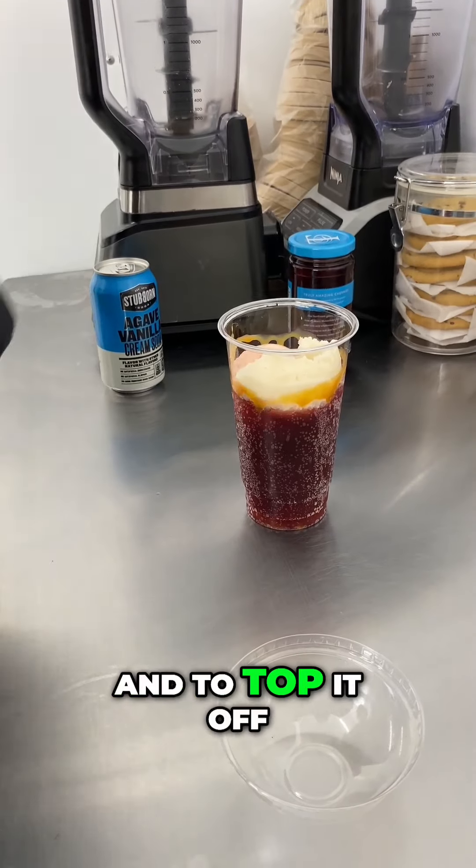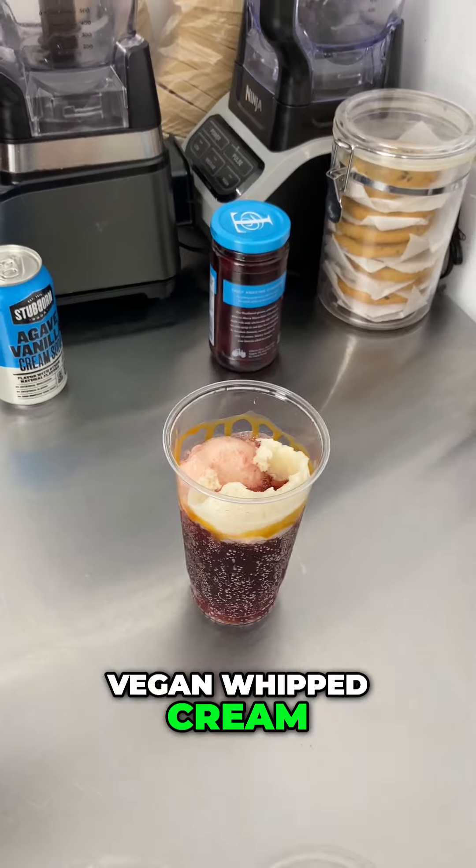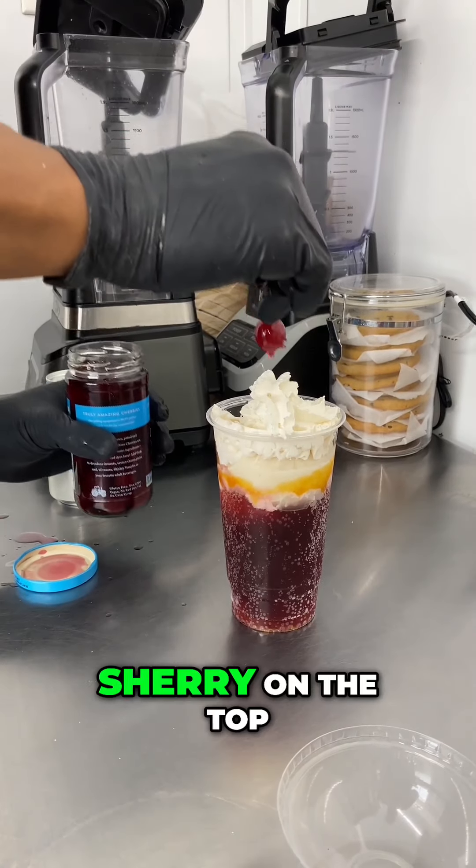And to top it up, we're gonna use some vegan whipped cream. And last but not least, guess what? Cherry on the top.